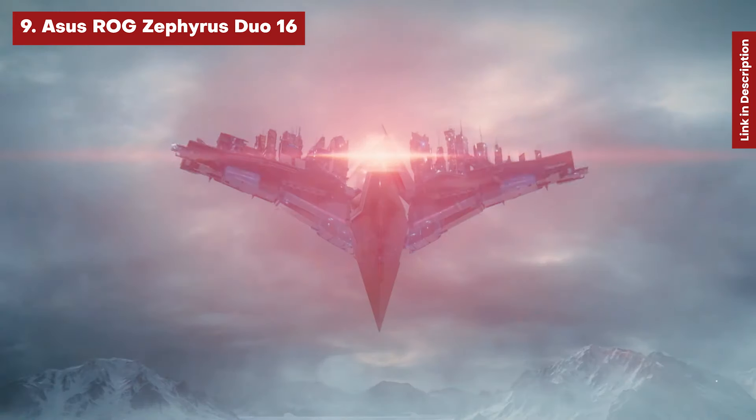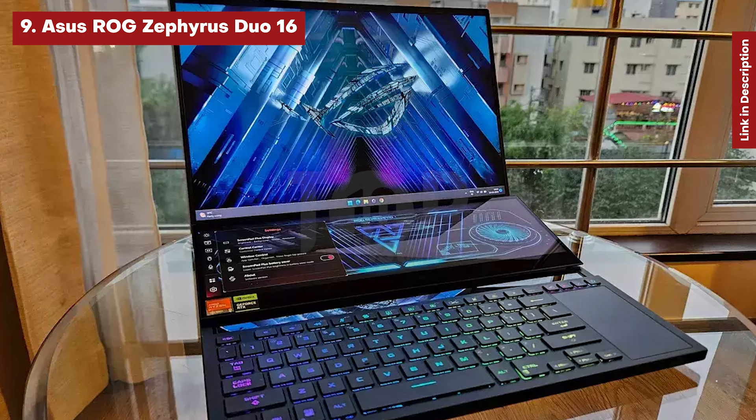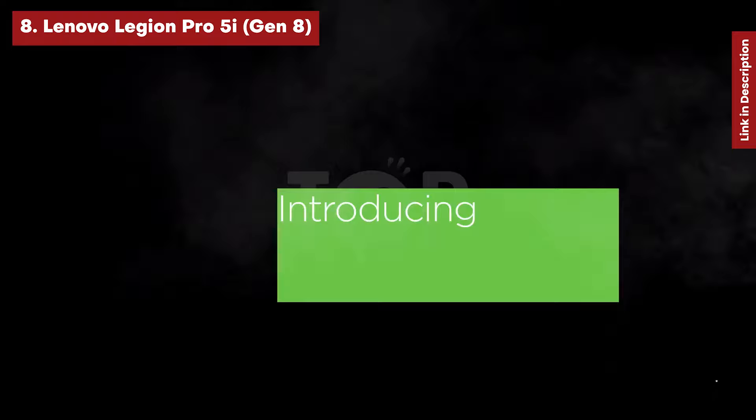If only Asus could improve the positioning of the keyboard and mouse, which has been problematic for several generations. You'll have to determine whether the second screen is worth it.